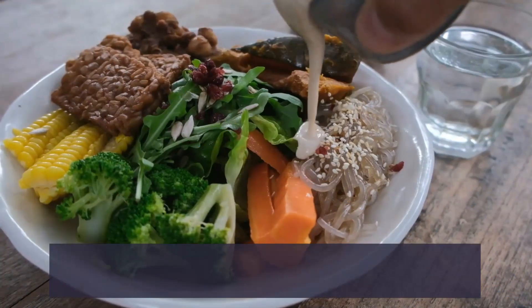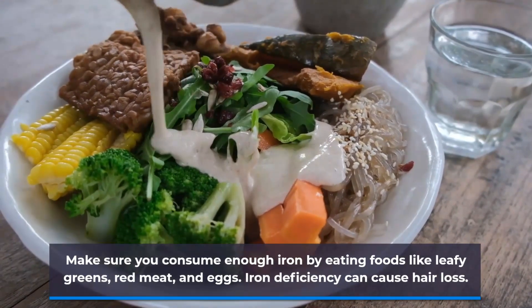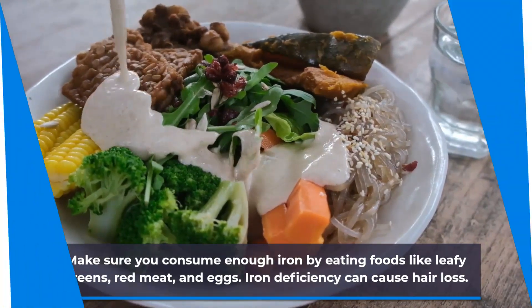Make sure you consume enough iron by eating foods like leafy greens, red meat, and eggs. Iron deficiency can cause hair loss.